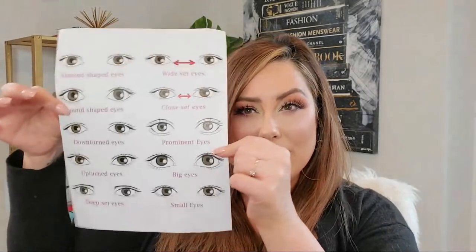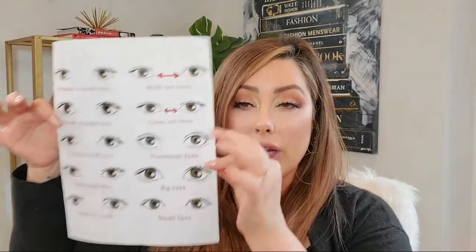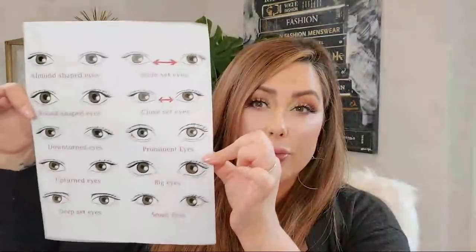So let me answer some questions for you guys. Now that the look is complete — the upside down cat eye — and now that we know what eye shape we have, keep this in mind because I'm going to do a class on this later with very detailed instructions on how to do your makeup to fit your eye shape.